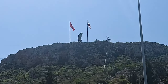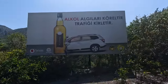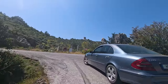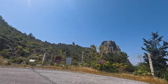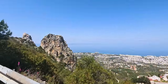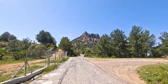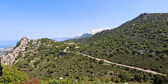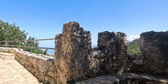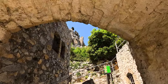Is that Atatürk up there? Most likely. There it is — the Castle of St. Hilarion. St. Hilarion's castle, here we go.